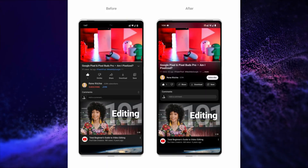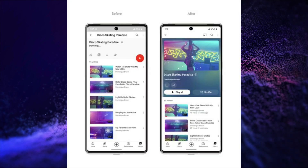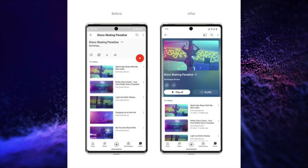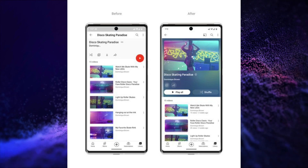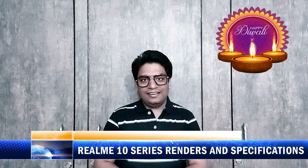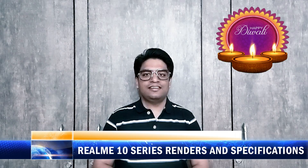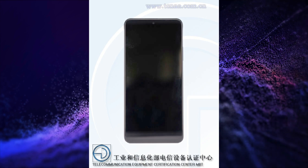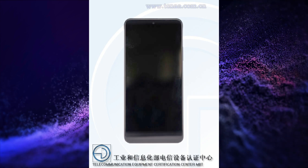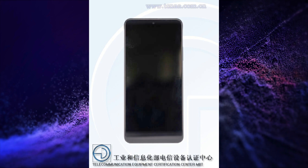The Realme 10 series will launch globally in November and renders and specifications of both variants are here. The first variant is Realme 10 5G and this smartphone will have a 6.7-inch FHD+, 2400x1080 pixels resolution TFT LCD display.